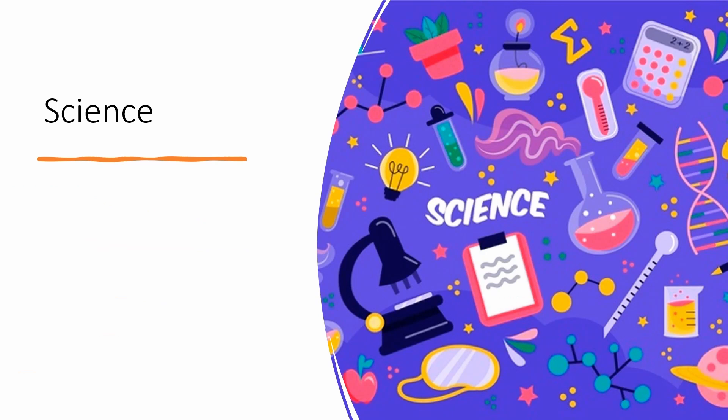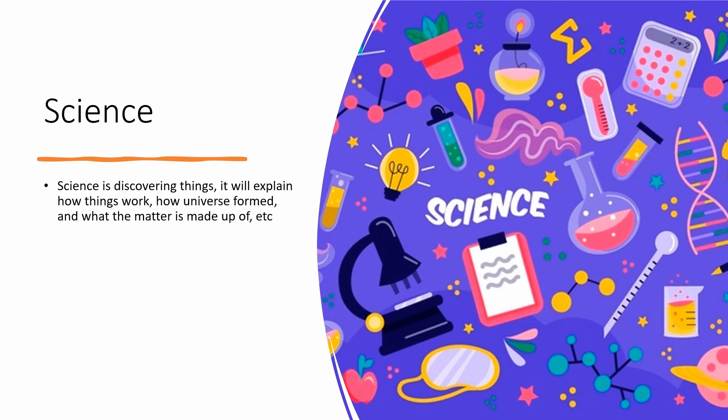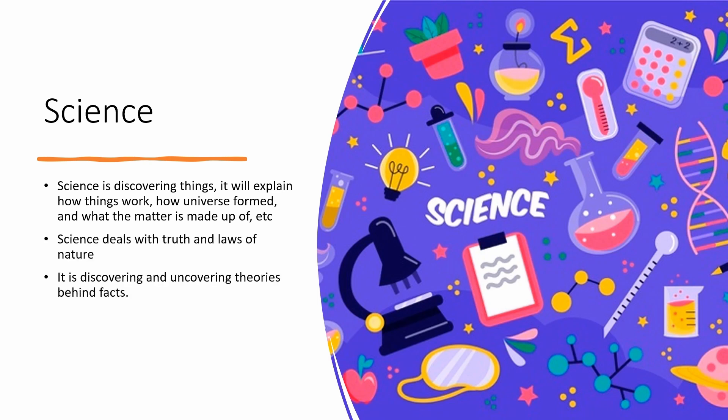What is science? Science is discovering things. It explains how things work, how the universe formed, and what matter is made up of. Science deals with truth and the laws of nature — discovering and uncovering theories behind facts.